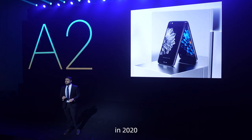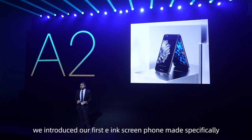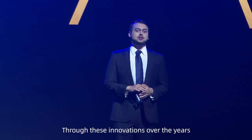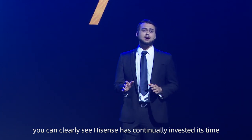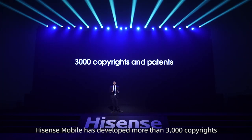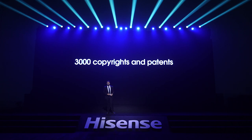This year, in 2020, we introduced our first e-ink screen phone made specifically for reading and book lovers, the A5. Through these innovations over the years, you can clearly see Hisense has continually invested its time and R&D into the mobile phone space. Hisense Mobile has developed more than 3,000 copyrights and patents in the telecommunication fields.